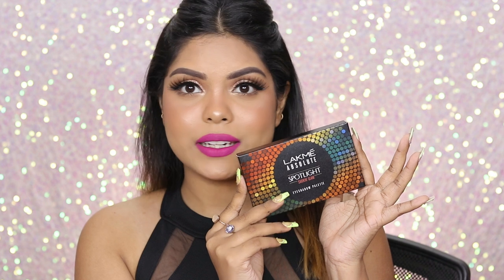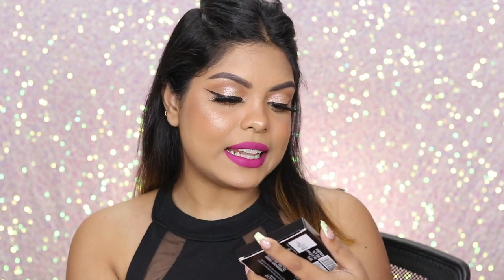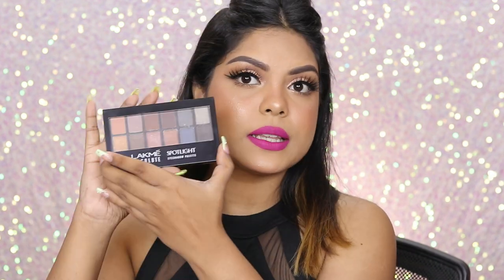Coming to the next one, it's an eyeshadow palette — this is definitely for me! This is the Lacme Absolute Spotlight Smoking Glam Eyeshadow Palette. Here is the palette. If you guys want to see a full face of Lacme, do let me know — I would love to create a Lacme look for you.